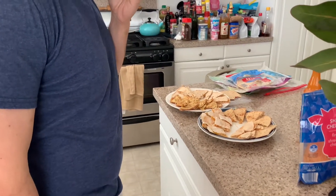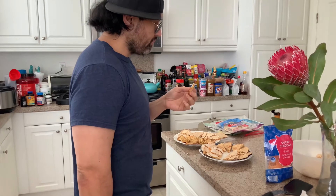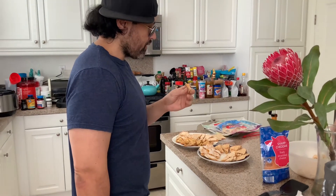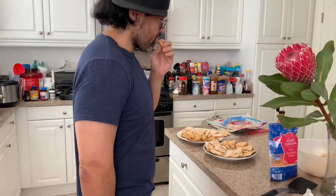That is the quinoa — papery? Papery. Not bad.